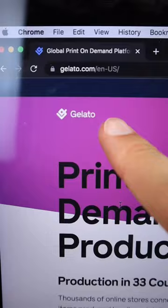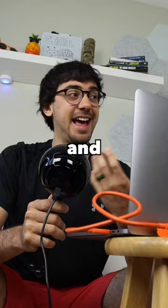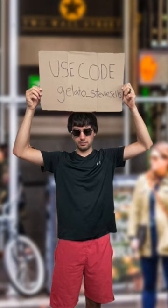For under a hundred bucks, you can start a clothing brand online. Let me show you. So first I go over to Gelato, which is a print-on-demand website where you can actually sign up free currently and get 50% off your first order with code Gelato underscore Stevie Sells.